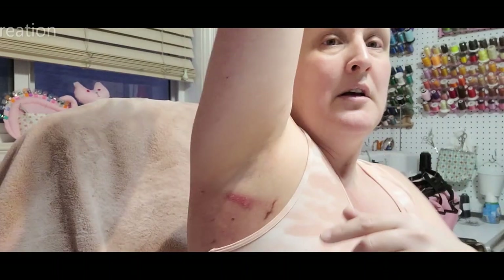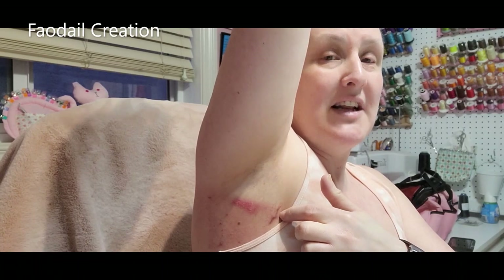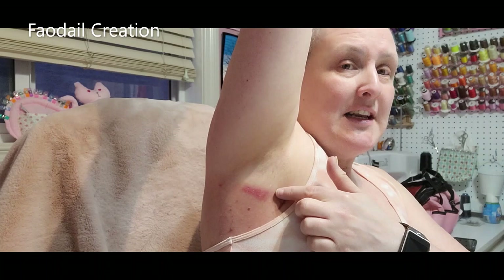I do have burning from the radiation — I've got a sunburn around the chest area and also a burn under my arm. I'm going to show you what it looks like, but it's no more serious than if you were to burn yourself with a hot iron or on the oven. So here you go — that's what it looks like. This scar here is from the surgery where they took the lymph nodes, and this here is the burn from the radiation.